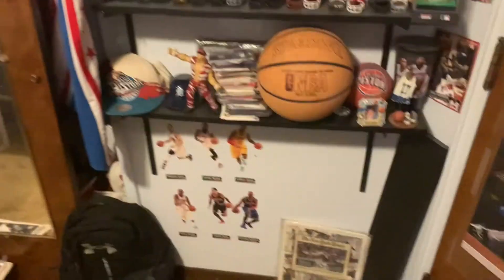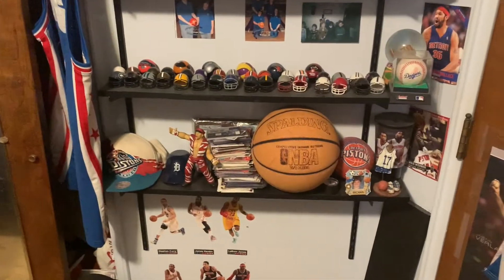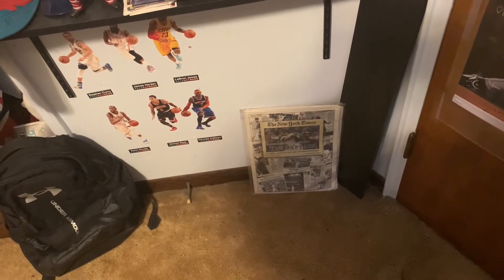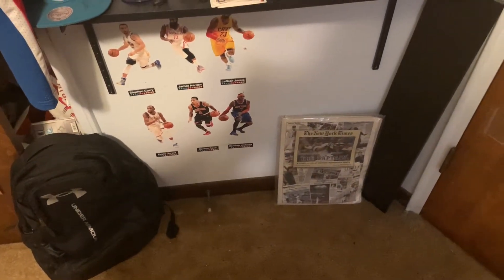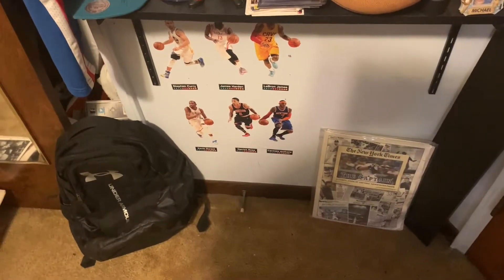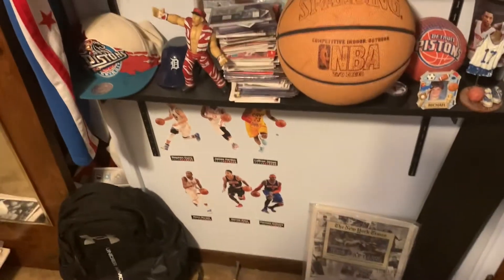Next I have just a big sports section to go through. Down here we have my backpack, a newspaper article with Derek Jeter, then I have some Fat Heads — Curry, Harden, LeBron, Durant, Rose, and Melo. Crazy to think that the only person still on the original team is actually Curry; everyone else has moved on to another team.